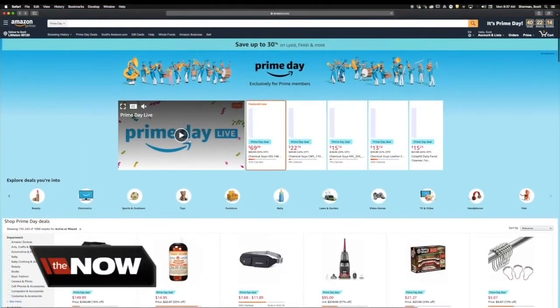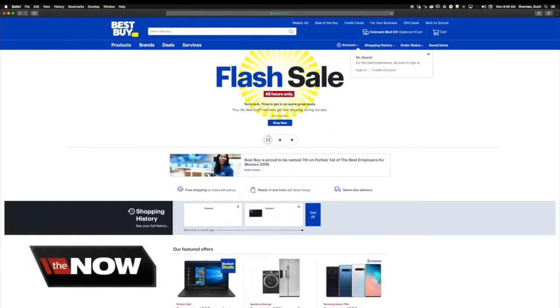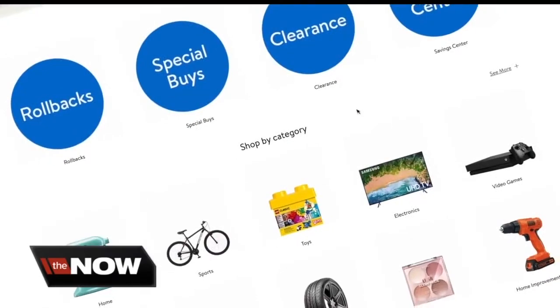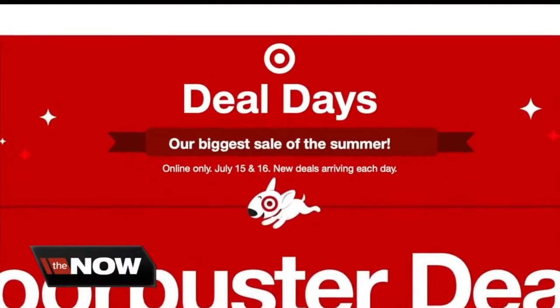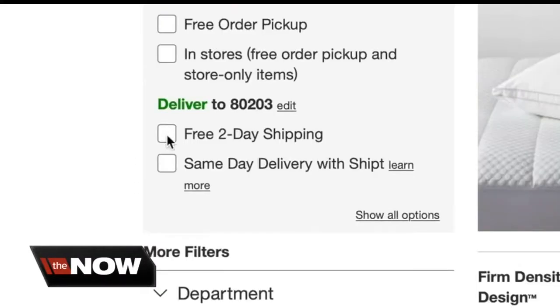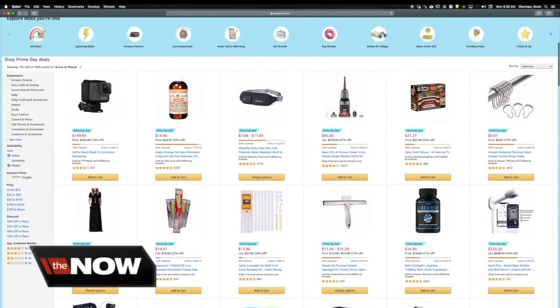Prime Day is for Amazon members. But stores like Best Buy, Walmart, and Target will also be offering amazing deals to compete for online sales. Target even created Deal Days, offering thousands of deals online with free two-day shipping if you spend $35 or more. But with so many places to shop for deals, how do you ensure you're getting the best offer?